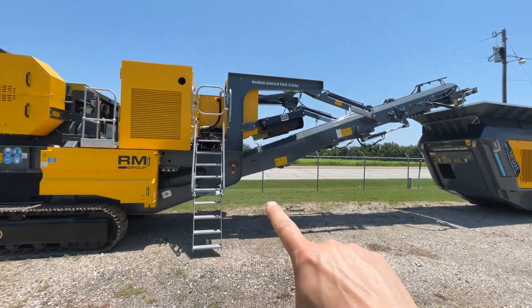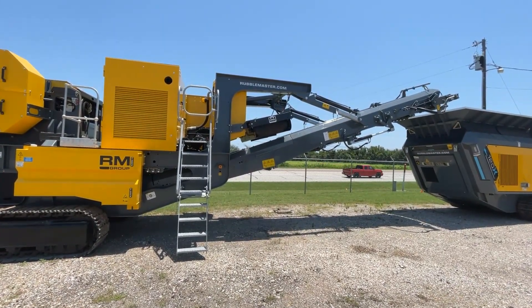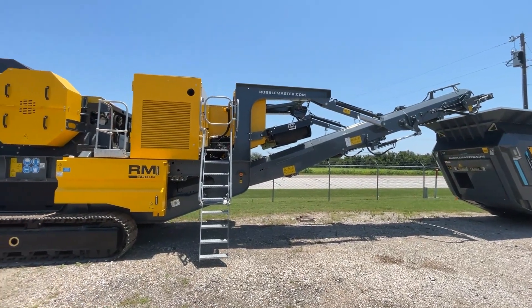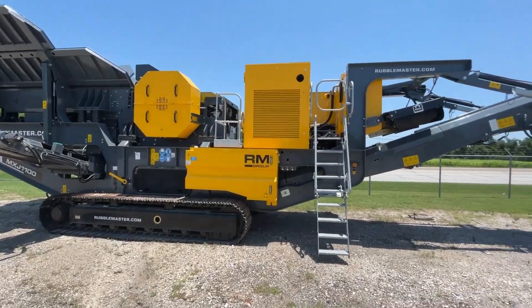The main discharge conveyor has a discharge height of up to 12 foot 3 inches, which makes it easy to integrate the MXJ 1100 with a secondary mobile impact crushing plant, mobile cone crushing plant, or a mobile screening plant.